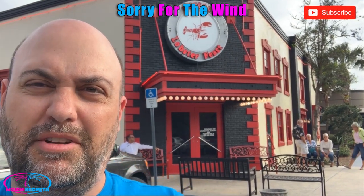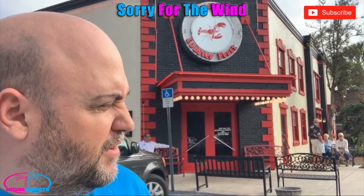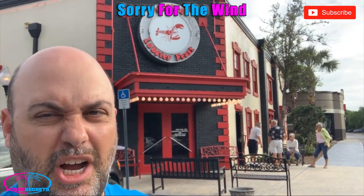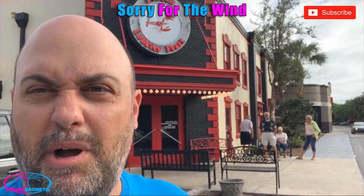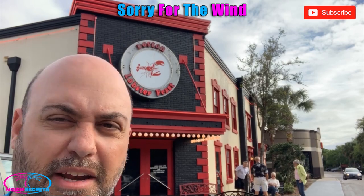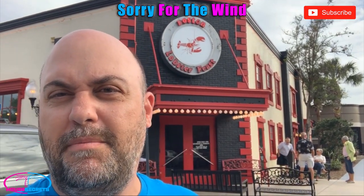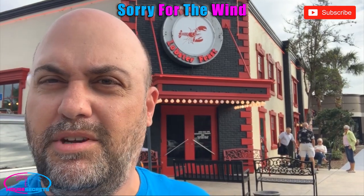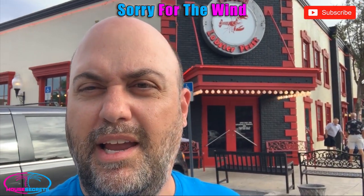We're doing something a little different — a dining review from off-property. We're actually not at Disney, but we're within a shot's distance of it. We're at the Boston Lobster Feast. This place has been around Orlando for a while. I've eaten here many times. It is a seafood buffet where you can get all-you-can-eat Maine Lobster.